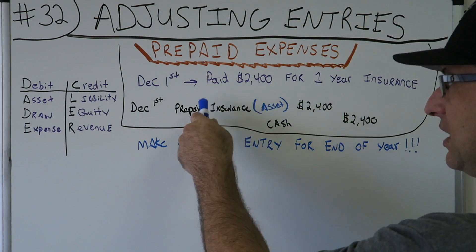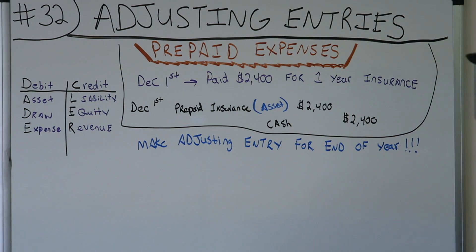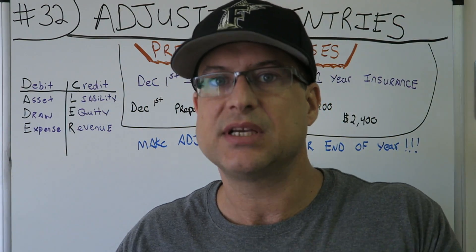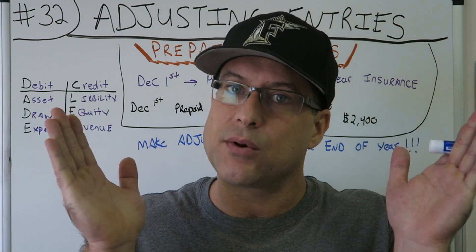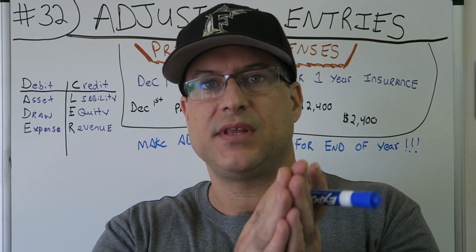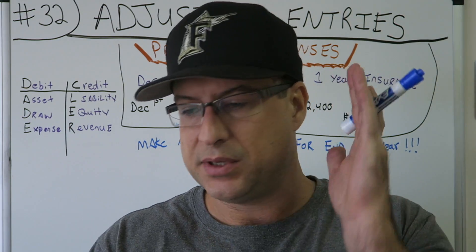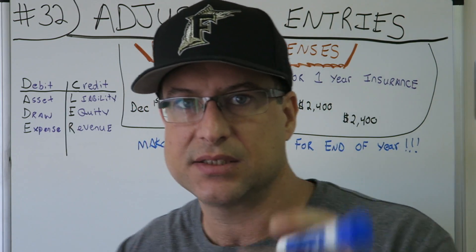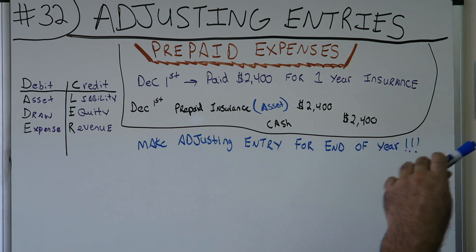Now let's make an adjusting entry for the end of the year, 12/31. Most businesses I work with are on a calendar year, so 12/31 is the end of the accounting cycle, the end of the period. Unless I say otherwise, all my examples are going to be 12/31. That's the end of our accounting cycle, and you want to make an adjusting entry for the end of the year.